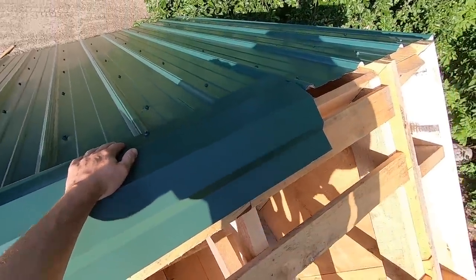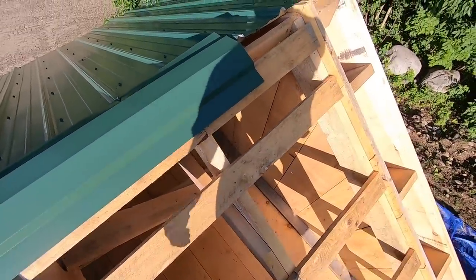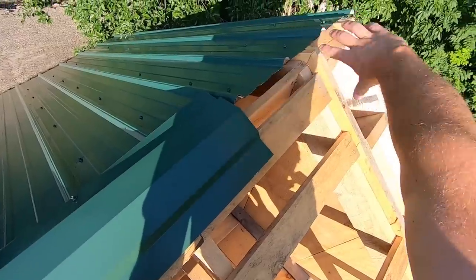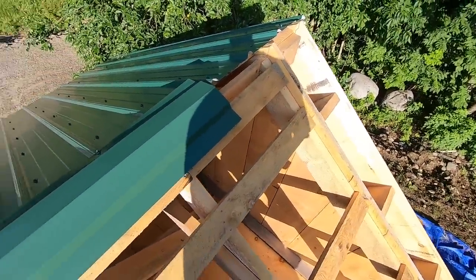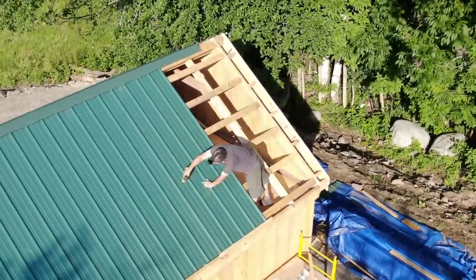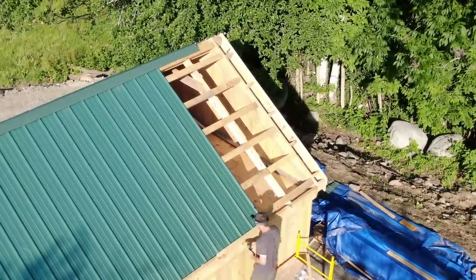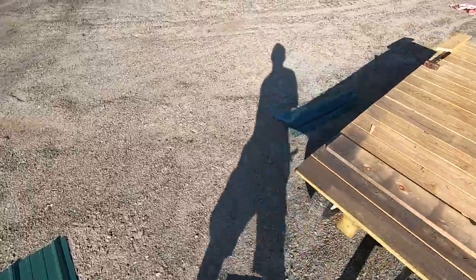I'll bring up the ridge cap with me so we can stick our next ridge cap in when we get this piece up. That's going to bring us to here. Then we can get it up and screw it in place. That last piece will be fun — I will get it. Last piece of ridge cap right here.